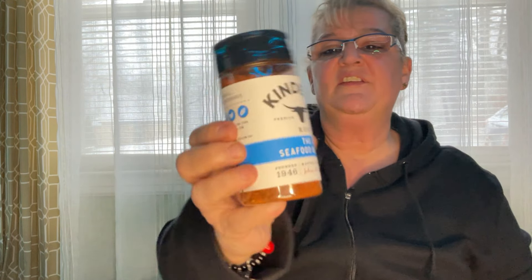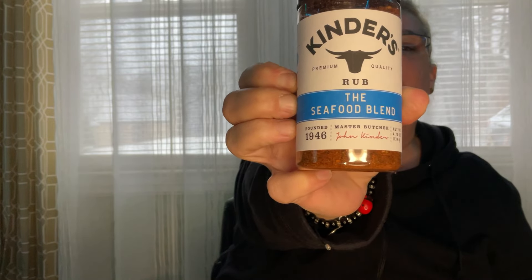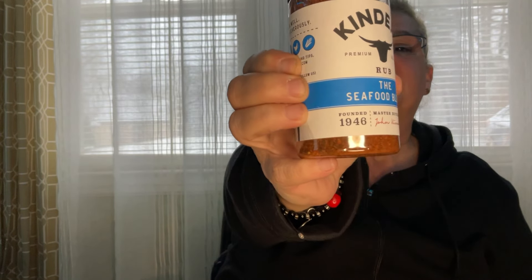I also saw the seasoning — it is the Kinder's Rub, the Seafood Blend, and this is a 4.75 ounce. Excellent deal — excellent deal. That's a great brand too.